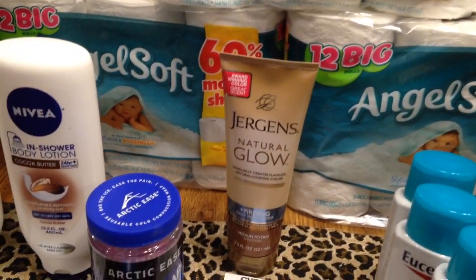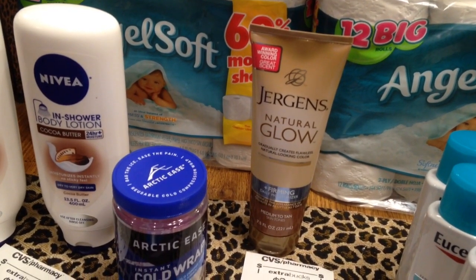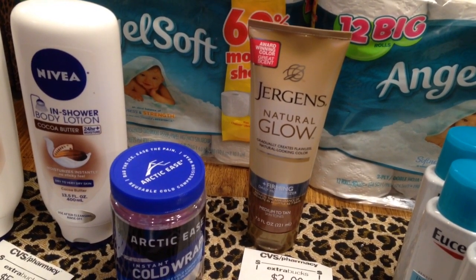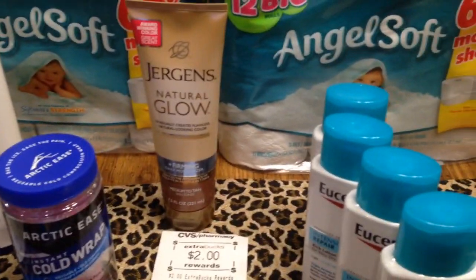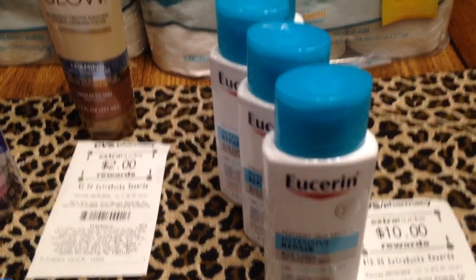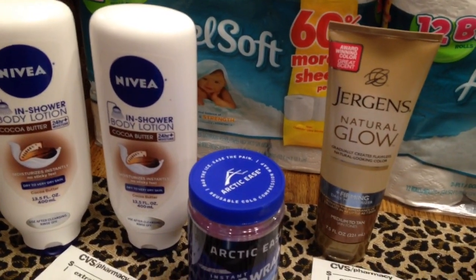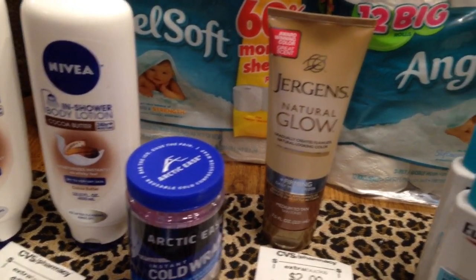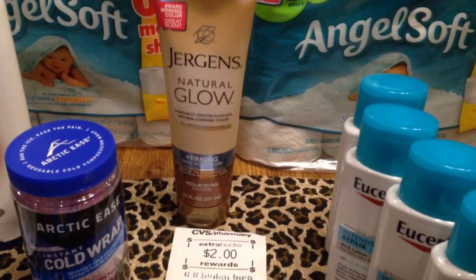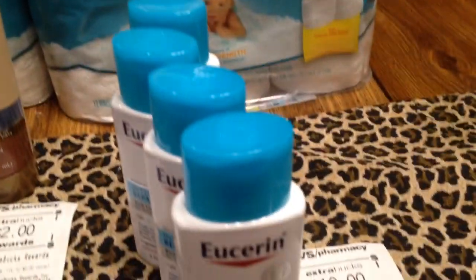For the lotions, I had a 30% off coupon, and that 30% off coupon took off $12.99. The Usurin lotions were $20, the Jergens was $10.99, and the two Nivea lotions were $7.99 each. So that's like $20, $30, $40 — almost $50 just for these lotions.